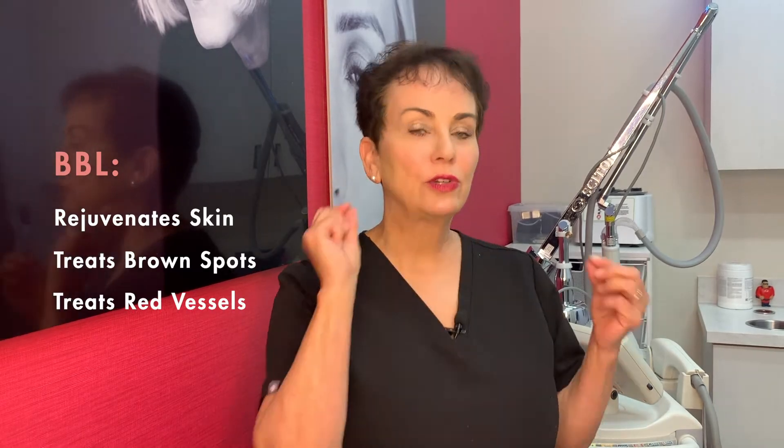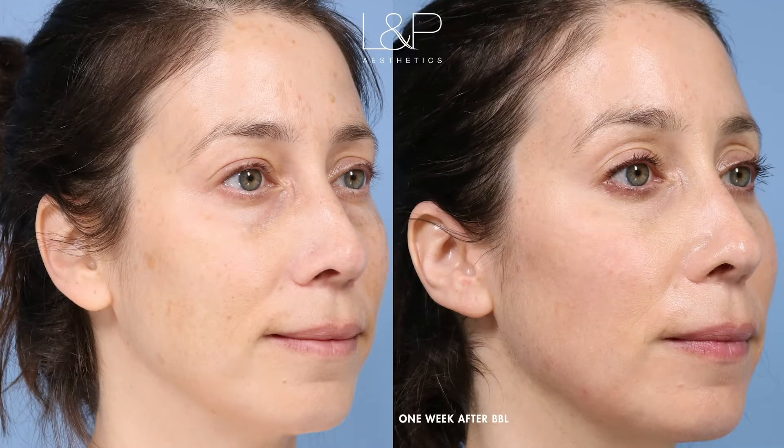Just to remind you, BBL is designed to not only rejuvenate your skin, it's designed to help slough off any of those brown sun damage spots you have, as well as redness or little broken vessels. I love this treatment just for clarity of your skin.